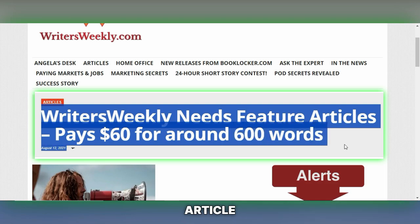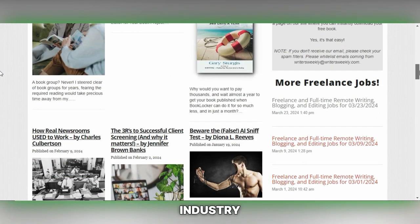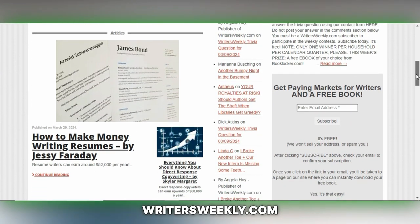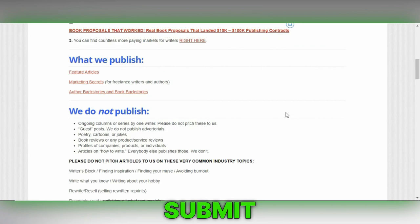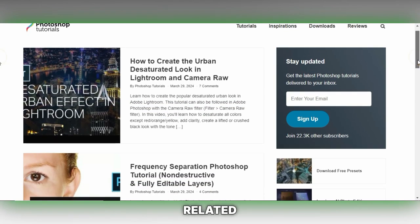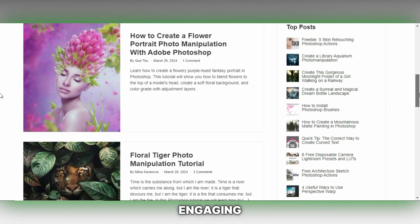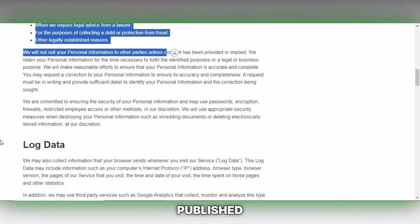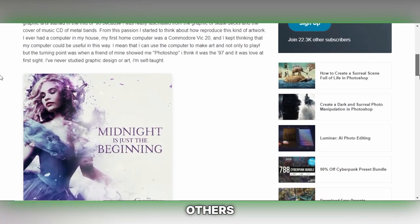Writersweekly.com pays $60 per article focusing on writing, publishing and freelance work. It's an excellent platform for sharing insights and advice on the writing industry, aimed at helping other writers and freelancers navigate their careers. Check their submission guidelines for details on how to submit your work. Photoshop Tutorials offers payment ranging from $50 to $150 for each approved article related to Photoshop techniques, tips and tutorials. If you have expertise in Photoshop and can create informative and engaging content, this platform provides an opportunity to monetize your knowledge through an approval process.